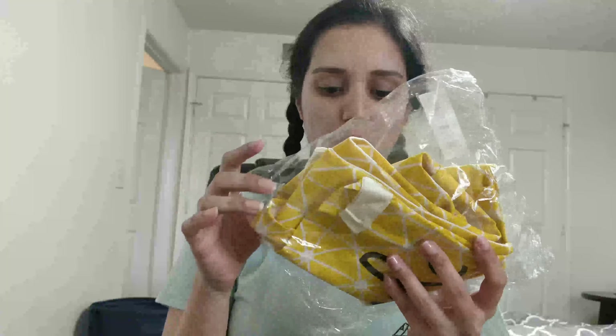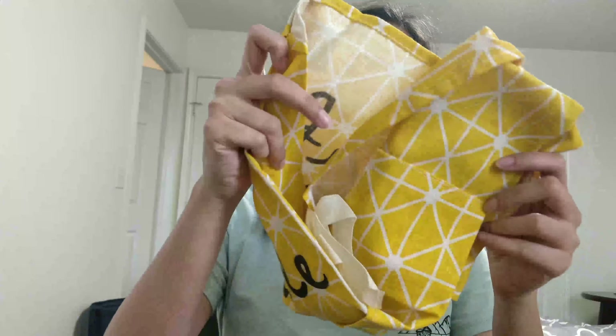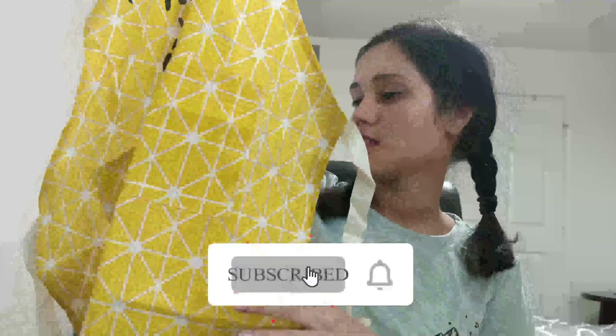The next thing I bought is an apron. I got it for $3.50, so it's pretty nice. It's made of cotton and it looks very nice because it's yellow — I like this one. It is washable, so yeah, this is the item. I think it looks pretty good.